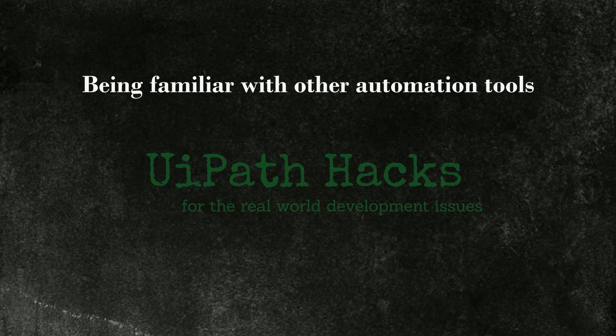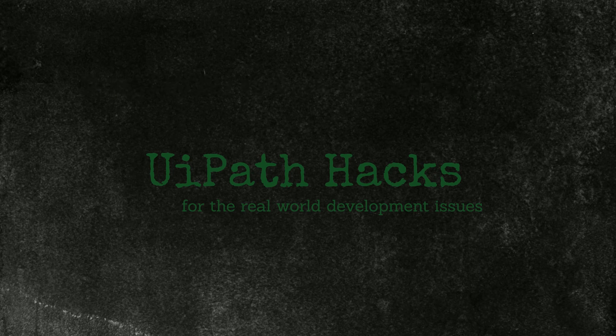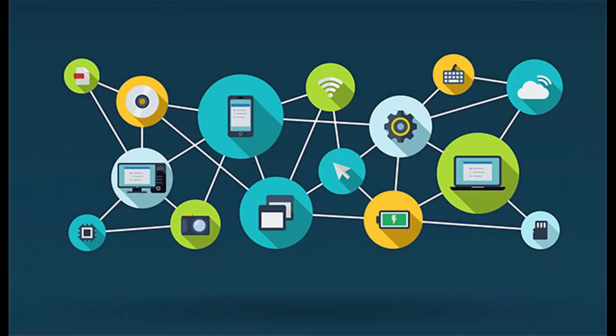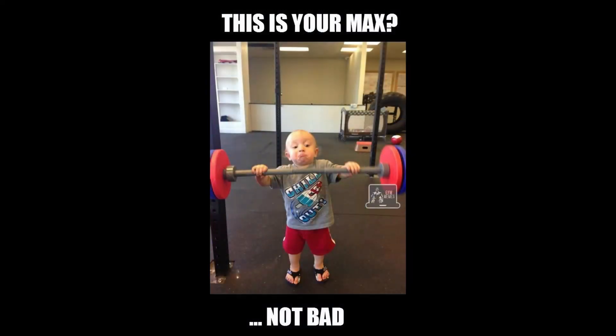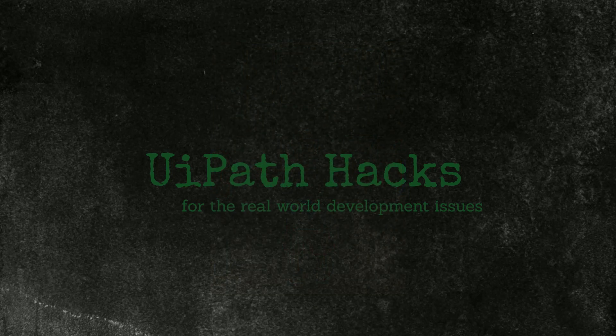Being familiar with other automation tools — Excel macros, programming languages like Python or Java, anything like this helps. Sometimes you already have partial automations available in a company that could be reused and integrated within RPA, and it helps to be able to understand or adjust them. Also, when heavier lifting is needed that could be tricky to do with RPA directly, having the knowledge to write a quick Python script to solve the problem will reduce development time significantly.